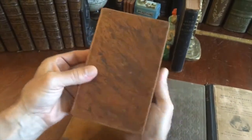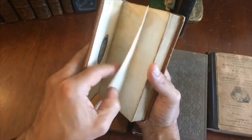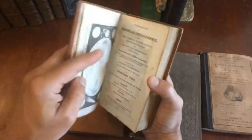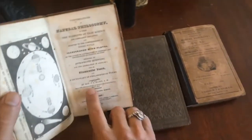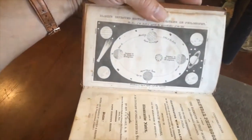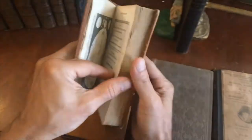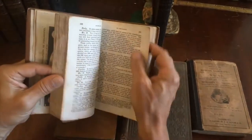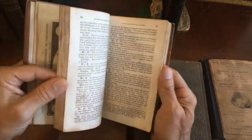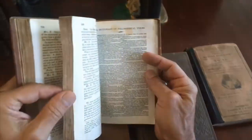Here is another period full swirled calf binding — very attractive, actually. American, same sort of era; this one is 1831, by Reverend Blake. There's a nice little engraved astronomy plate here, and there's quite a bit of discussion on the planets and the moon, as well as principles of gravity, science, and motion.